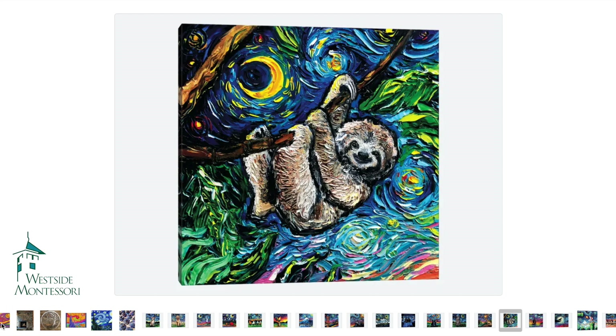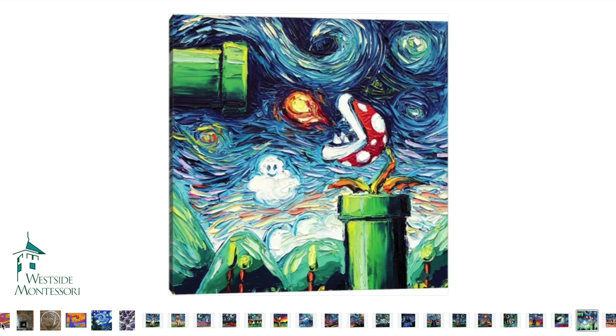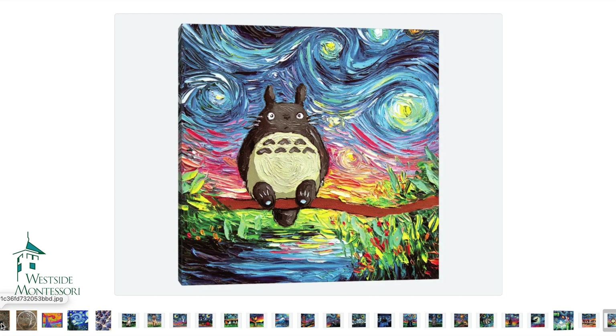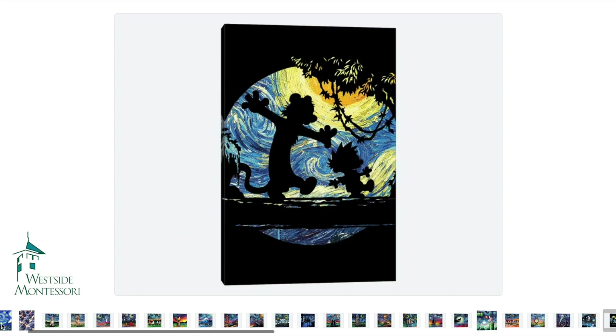We want you to have fun with it. You can pick any subject that you want. I know we had a vote for different themes and several folks voted for a jungle theme or a safari theme, and we would absolutely encourage you to go ahead and carry out that inspiration, but maybe do so with this impressionistic, whimsical style.